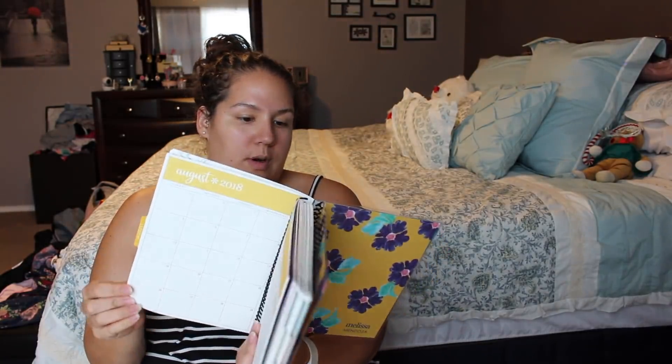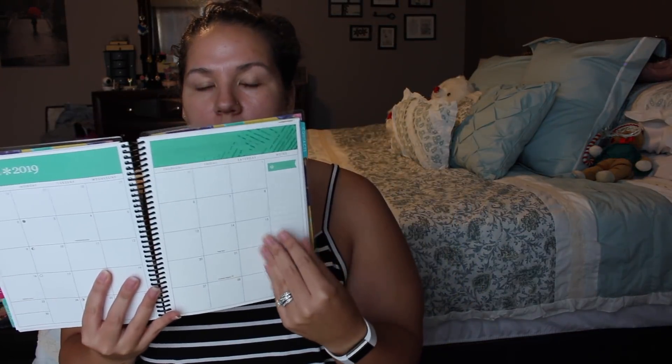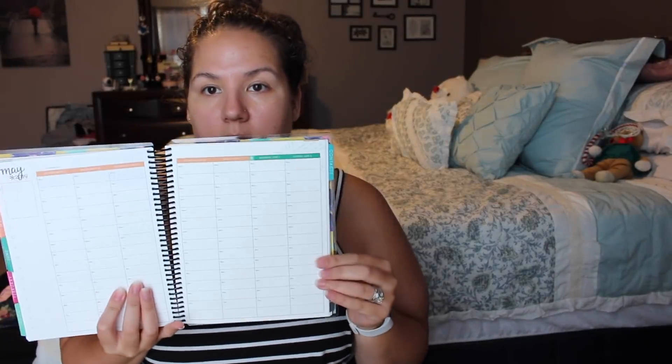This starts in July — and we're clearly already at the end of July — and goes through June of 2019, which is perfect because it gives you just enough time to order another one. It goes through the school year, which I really like. Usually by May or June, Erin Condren has already released the planner for the next July cycle, so you never miss a beat.